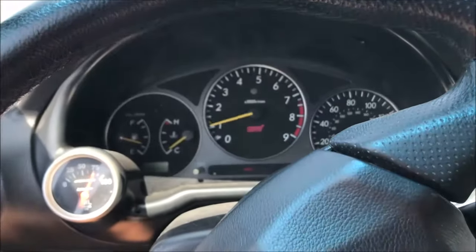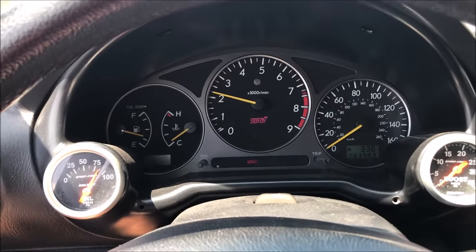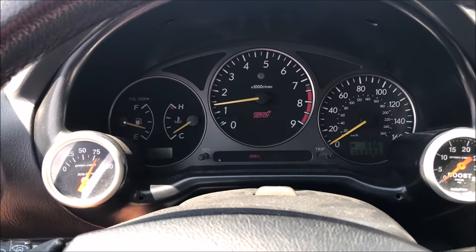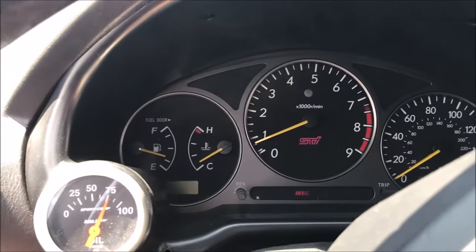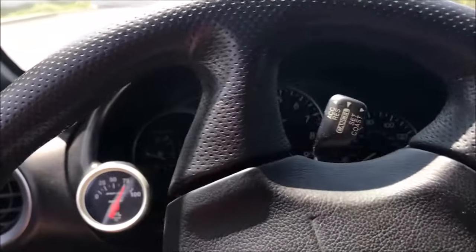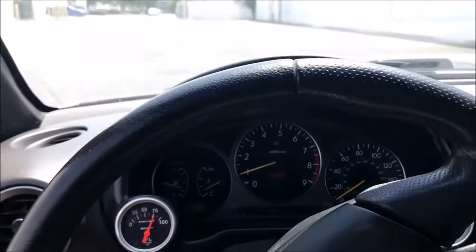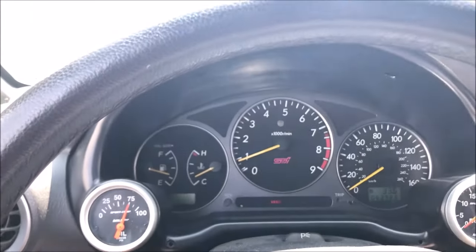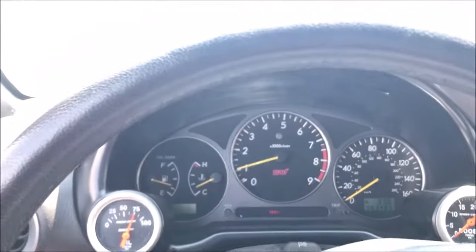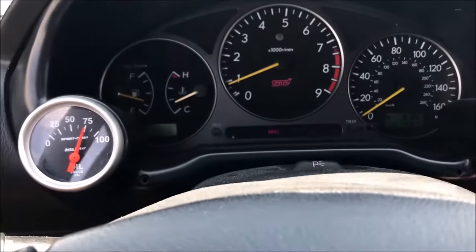It does not even want to run. Listen to that thing — and it stinks too, it smells like pure gasoline. I'm just going to keep the throttle steady. Can't even drive it through the parking lot. Are you hearing that? Literally undriveable.